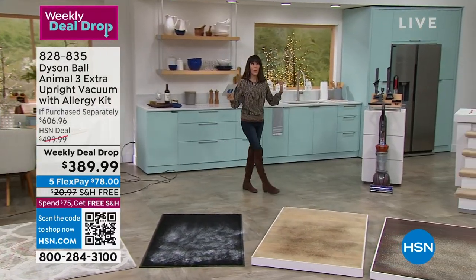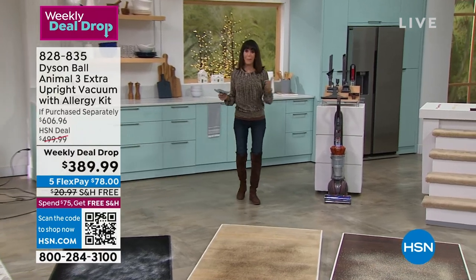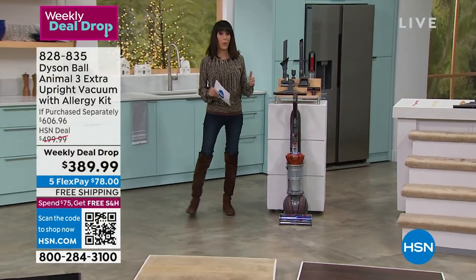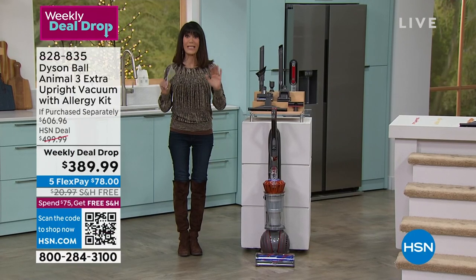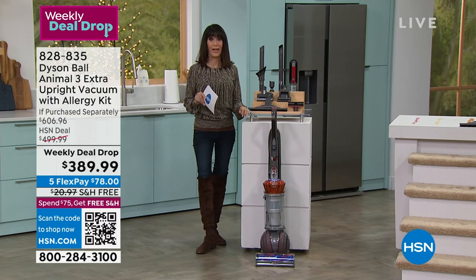So this is a weekly deal drop. What a weekly deal drop is, we launch them on Monday, and the price is good — if we still have the quantity — till Sunday night. But I'm gonna tell you what, this has been absolutely on fire.